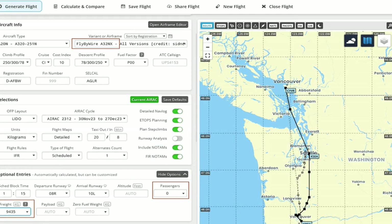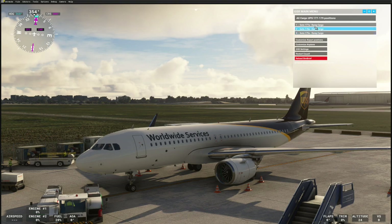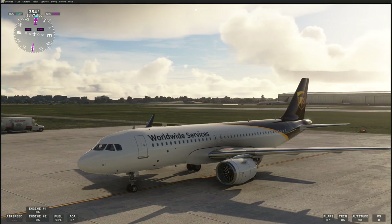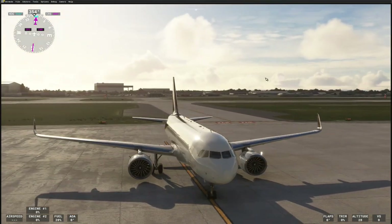You choose the FlyByWire A32NX as we've done here, and there it is in the game. We're at cargo UPS 177 at the moment. The aircraft looks great with the UPS livery, even with all the windows — which, of course, cargo aircraft do not have.